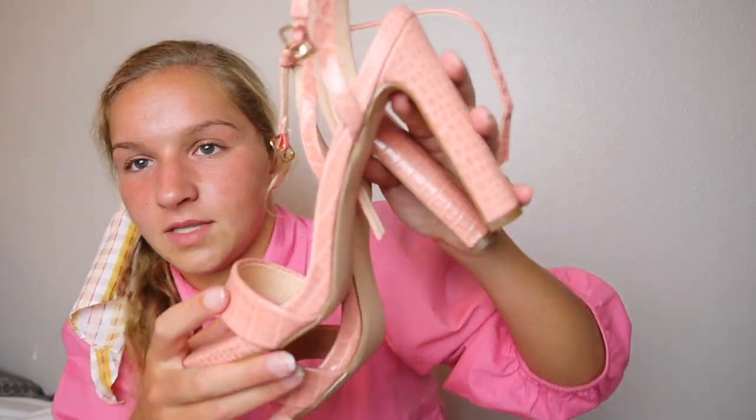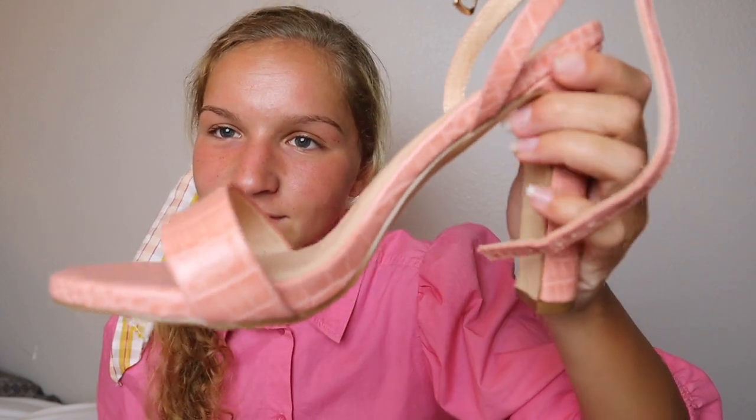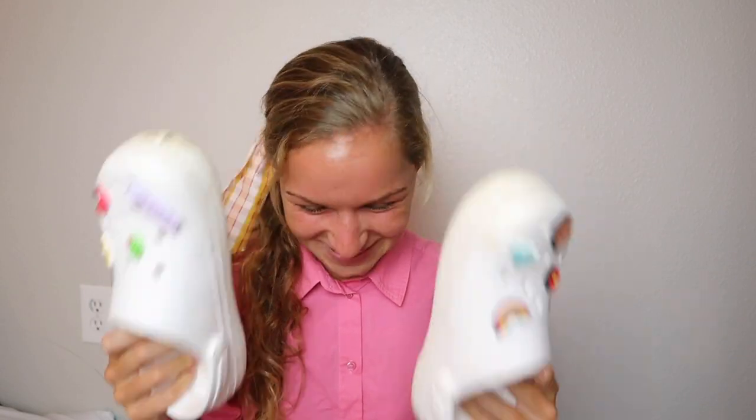We went into this store that was kind of overpriced, and I got these pink heels. They're very poor quality but I like them. They had a pink pair and a black pair, and I decided to go with pink.